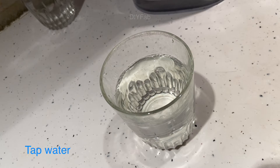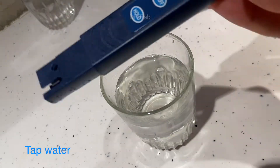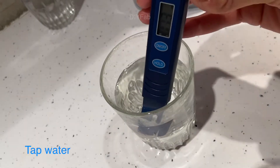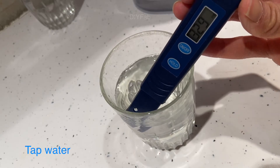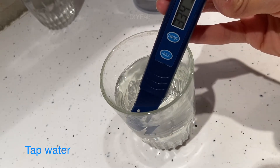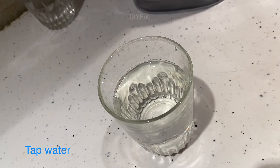Next up is the moment of truth — our tap water. That's 329 ppm, which is quite a bit of a difference. So the Brita has been removing some of the contaminants — good to know.